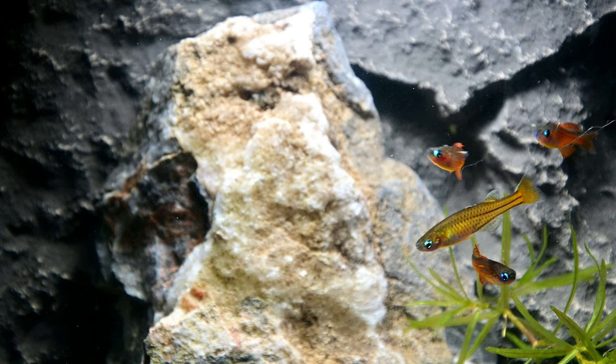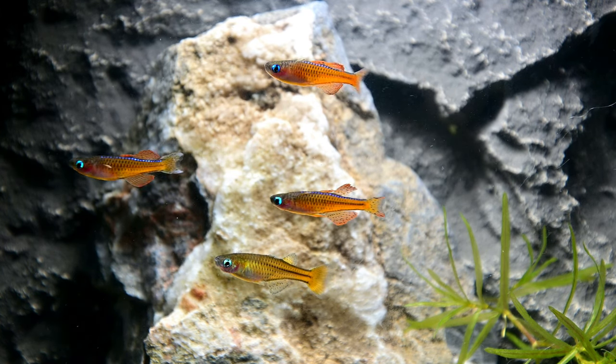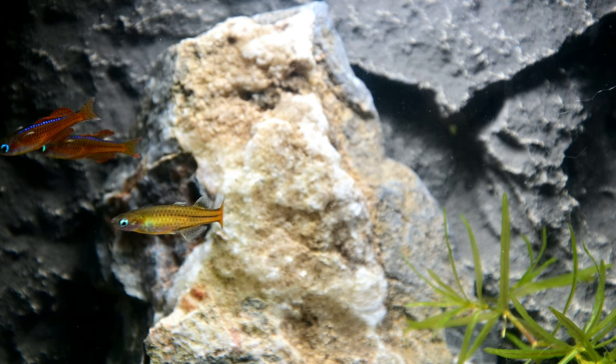These fish will fare much better in a densely planted aquarium with floating plants and driftwood roots or branches. This will help diffuse the light that these fish will appreciate and add a more natural feel.